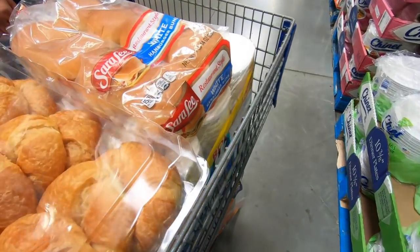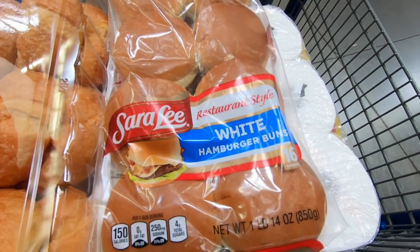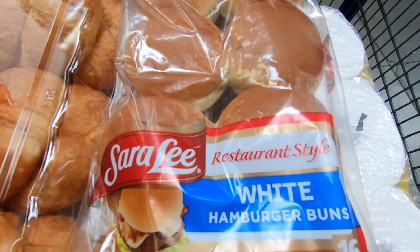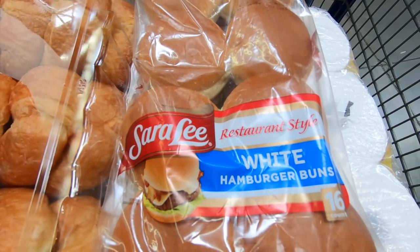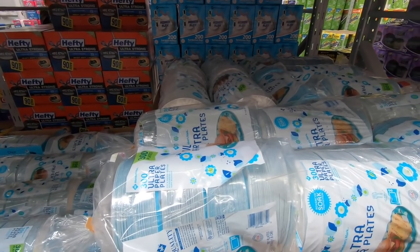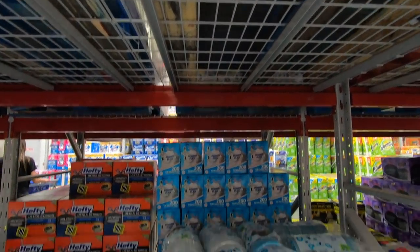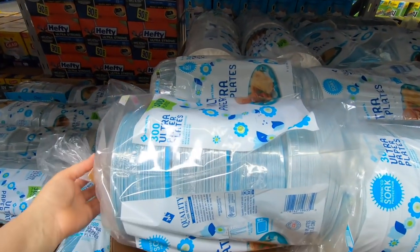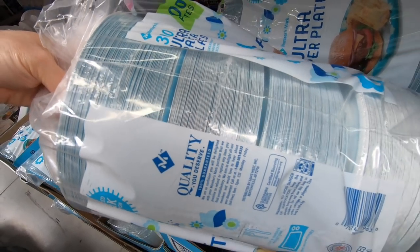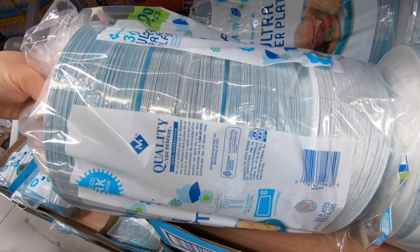Since we're making hamburgers, I also picked up some Sara Lee restaurant-style hamburger buns — so nice and soft, and they were $2.48. I also want to get some more paper plates. These are $16.28 for a 300-count, and I like that they're individually wrapped — there are four packages inside wrapped separately, which is really nice.